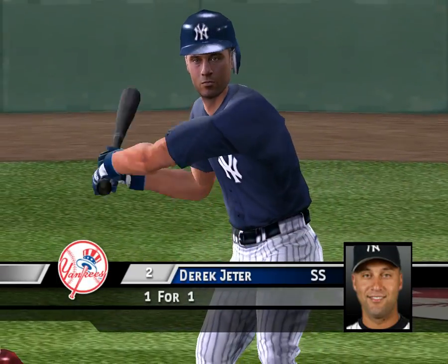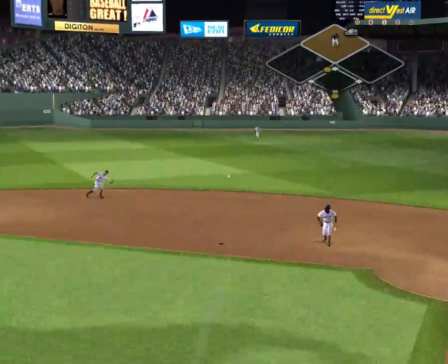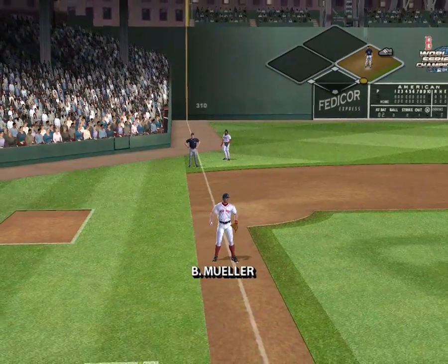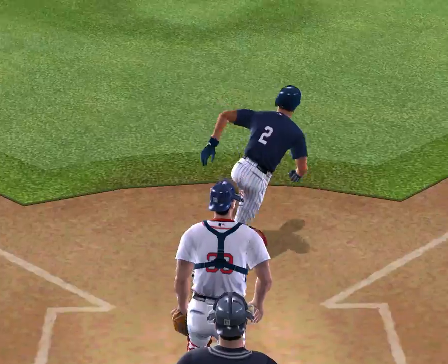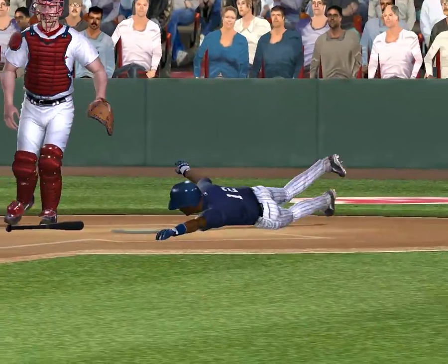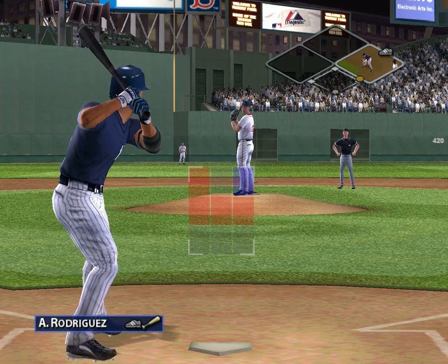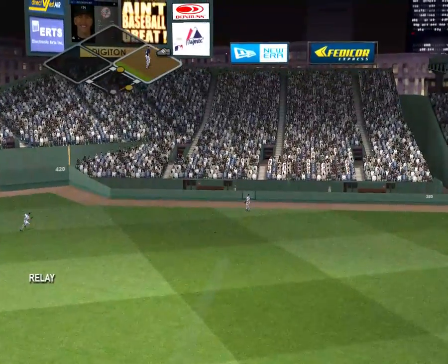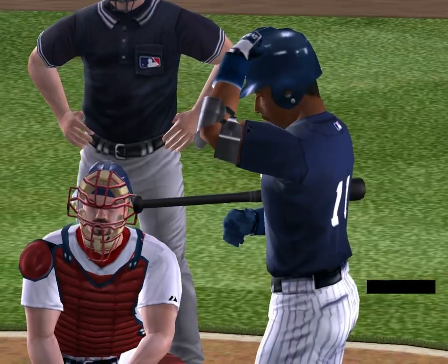Up next, Derek Jeter. A liner — that's an RBI single. That's what I like about this guy: he always gets it done. You ask him to get something done, boom, he delivers. Stepping in, Alex Rodriguez. He delivers, the pitch is hit to right field — he's got it. Never in doubt.